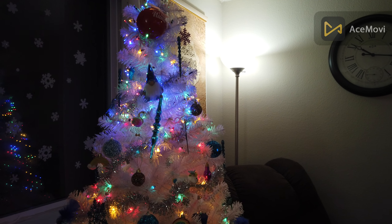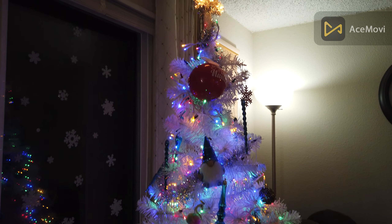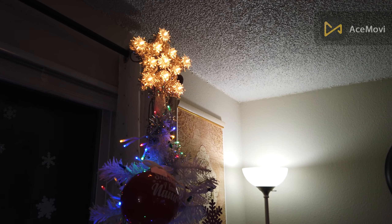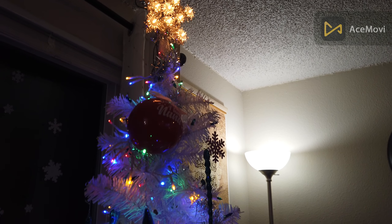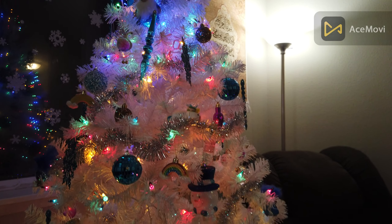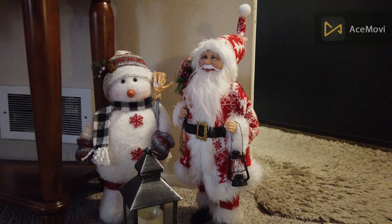Hello guys, welcome back to another video. Today is the day it has come — in the previous video we've been showing you guys about this, showing you our Christmas stuff, and today is the day. So here's the Christmas tree right now — I hope you guys enjoy!